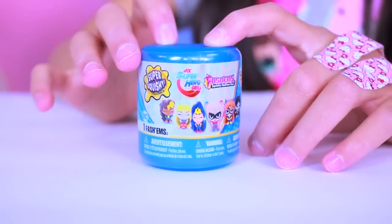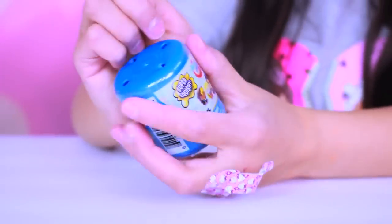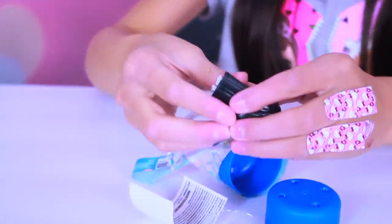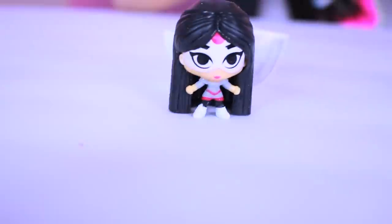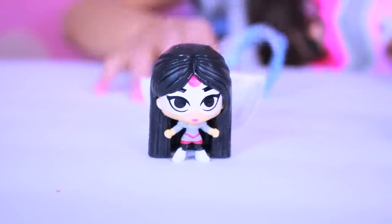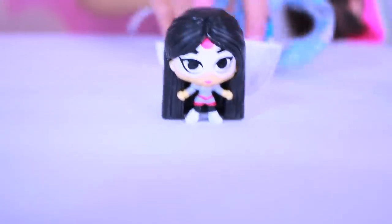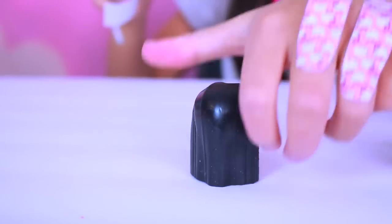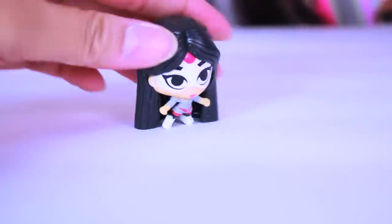We're gonna open up the Fashion Superhero High — some squishy toys. I love how this is blue. Oh, I love this! She's Katana. She's awesome! It's so cool because look at the back. Squish! Her hair is so long.